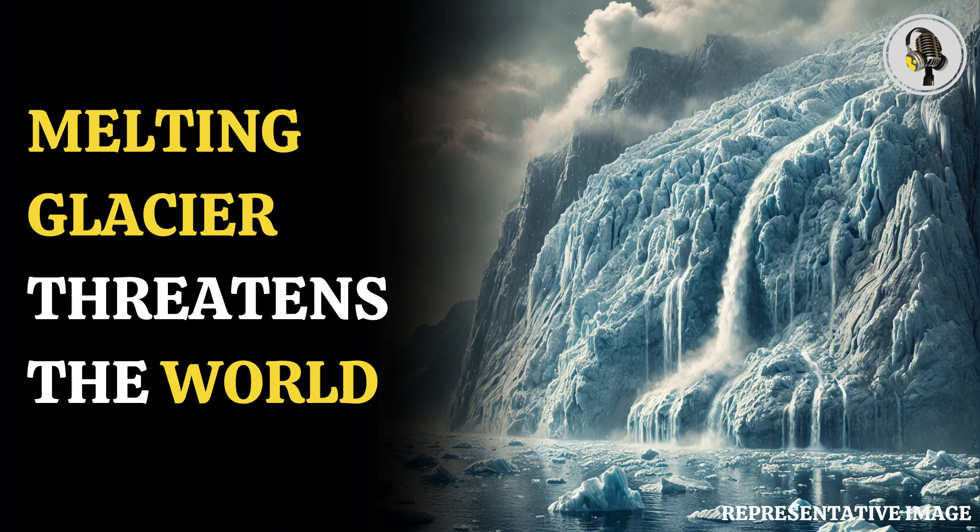Welcome to our podcast, where we explore fascinating stories and ideas from various fields. In this episode, we explore how a melting UK-sized ice shelf could raise sea levels by over two feet.